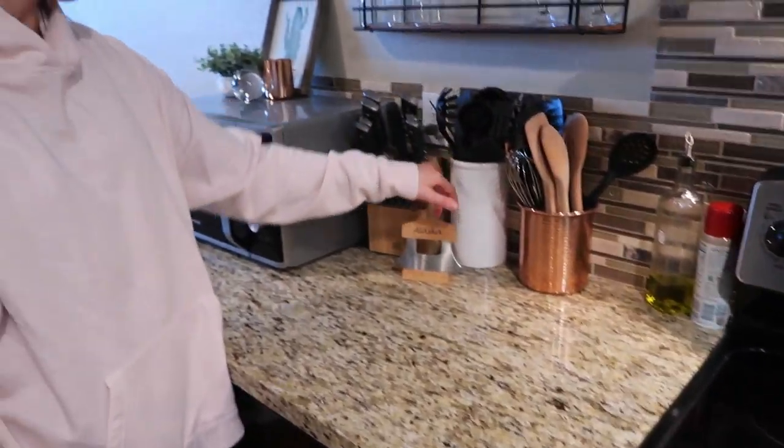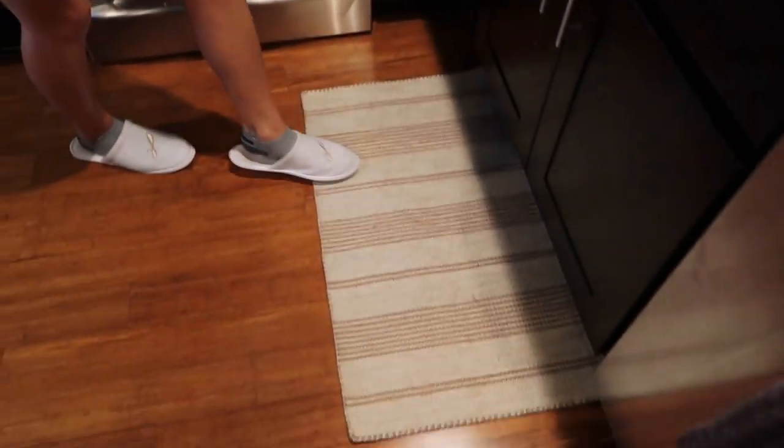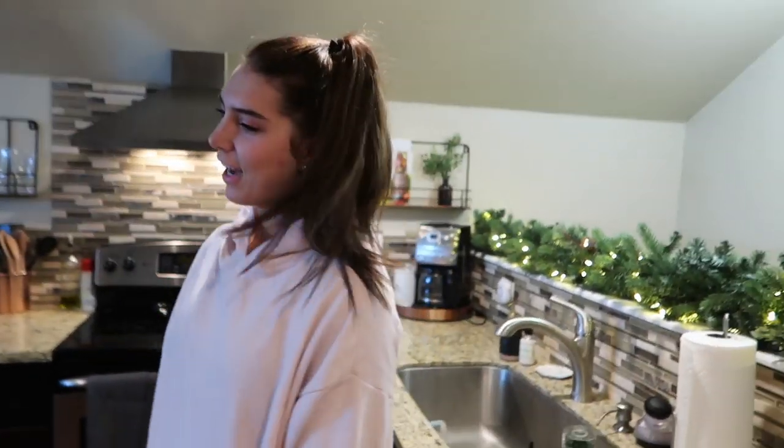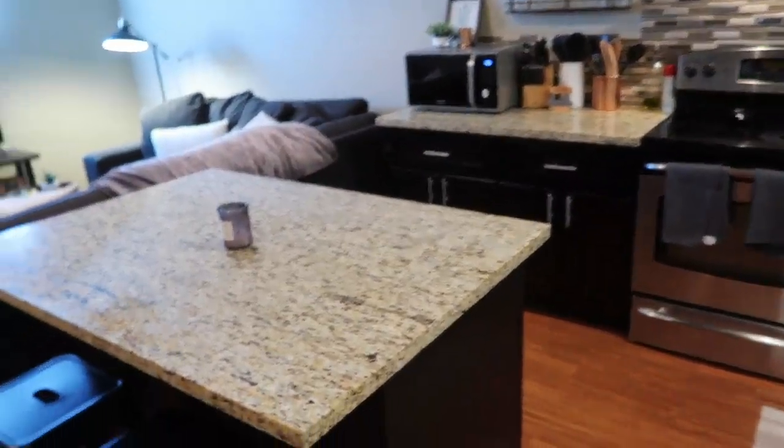Most of our decorative stuff is from the registry — mostly Bed Bath and Beyond and Target. We love everything we got. These cups are from Bed Bath and Beyond, this rug is from Fred Meyer, and these slippers are from our honeymoon. This is kind of the end of the kitchen — small but nice.